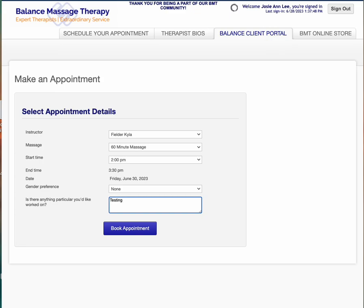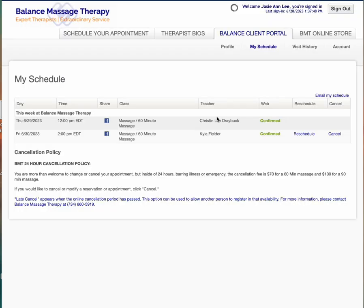It did not copy the notes over, so we're putting 'testing' there. I'm going to book this appointment and it's going to let you know your appointment is rescheduled. If we go back now and look at my schedule it's going to show Kyla on the 30th and Chris on the 29th. We can make changes to the 30th because it's outside of that 24-hour window, and I did get a text message on my phone letting me know that that appointment is now on the 30th.